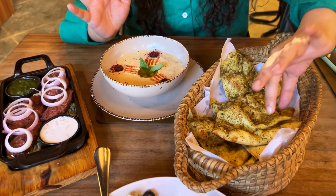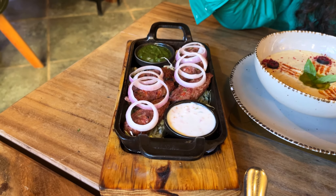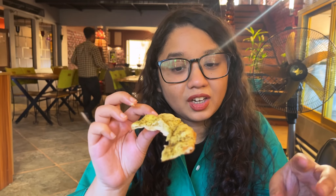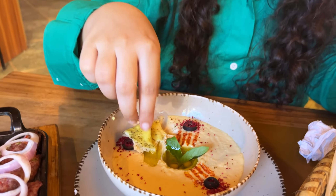Now we're trying the zatar bread, which is very popular in Middle Eastern countries and not easy to find everywhere. The zatar is super fragrant — I love it. The hummus is also very nice and creamy; it's not bitter at all, though it could do with a bit more tang. Other than that, it's a very good hummus. Next up is the adana kebab, since we're already in Middle Eastern territory.